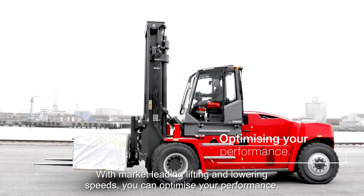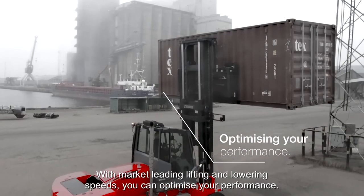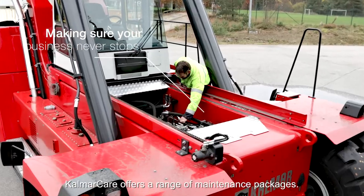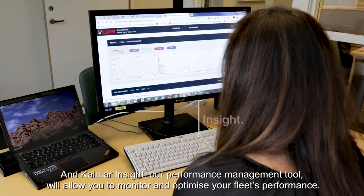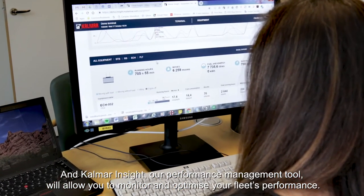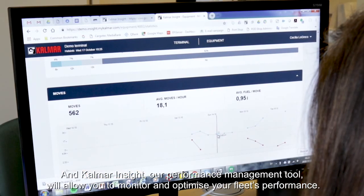With market-leading lifting and lowering speeds, you can optimize your performance. Calmar Care offers a range of maintenance packages. And Calmar Insight, our performance management tool, will allow you to monitor and optimize your fleet's performance.